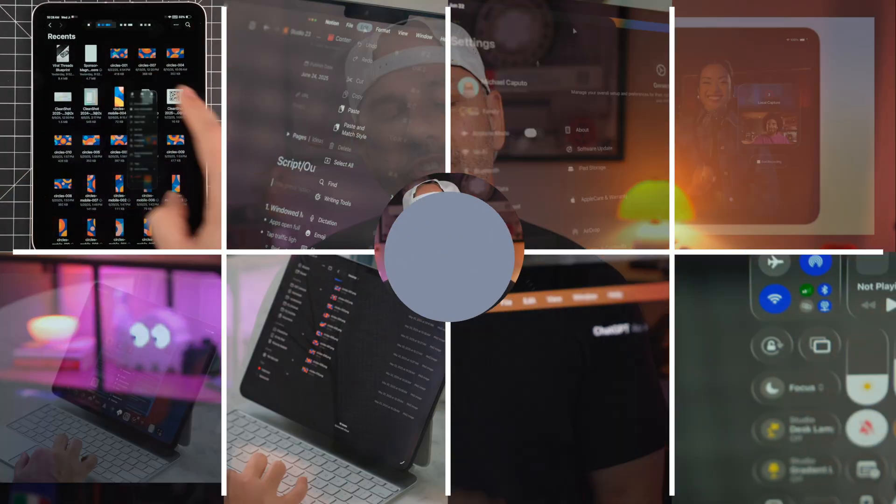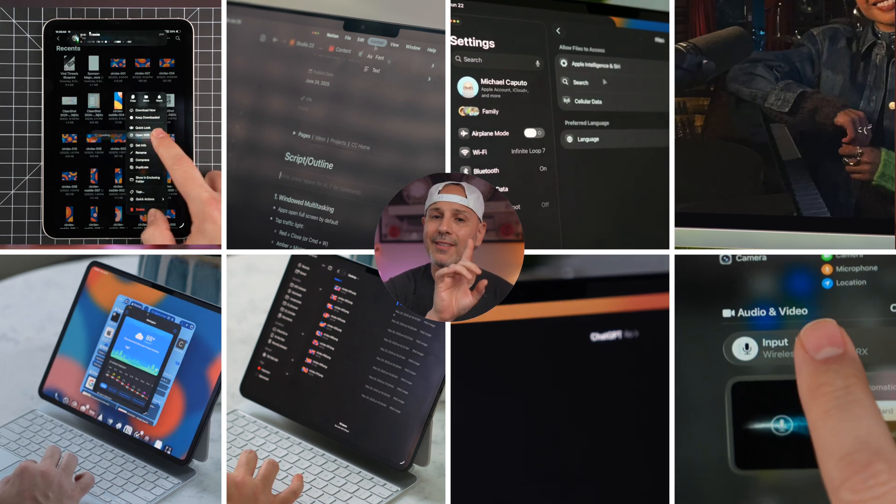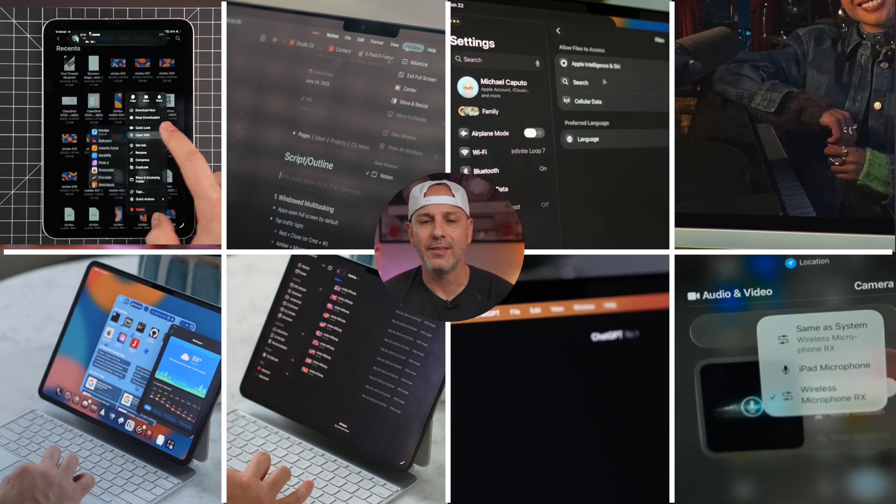And just like that, multitasking is not multitasking anymore. It's using your iPad exactly the way that you want to. I've got seven more ways iPadOS 26 is making your iPad feel like it's brand new. Let's get started.